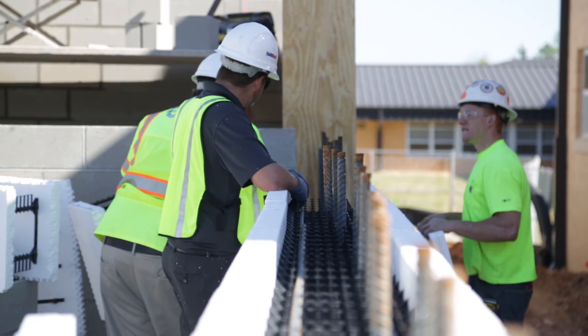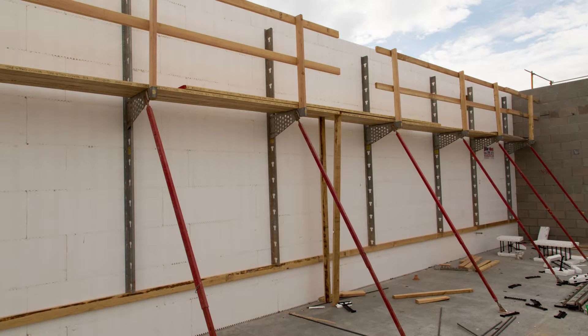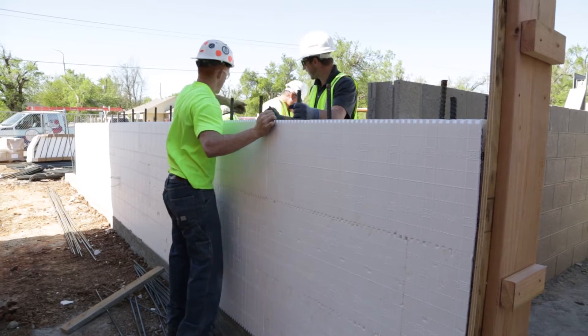The crew continued stacking the wall and a bracing and alignment system was installed after the wall reached 4 courses. Stacking continued until the required height of 14 feet was reached.